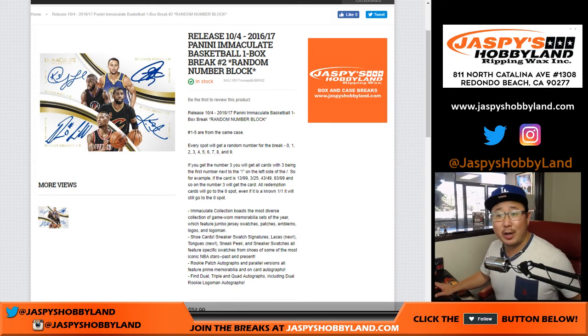Happy new release day everybody. We're starting off with a one box break of 2016-17 Panini Immaculate Basketball. It's one box random number block break number one.